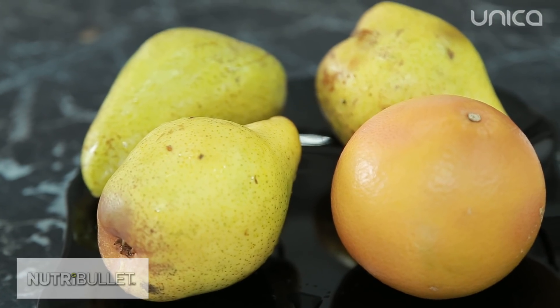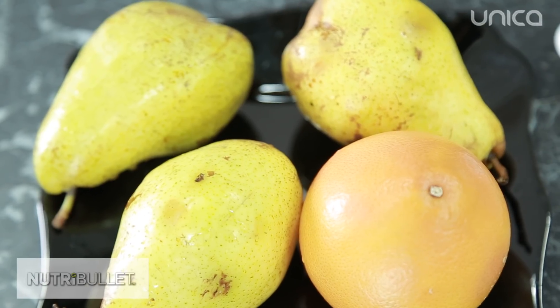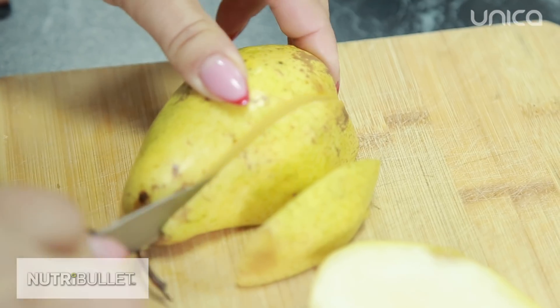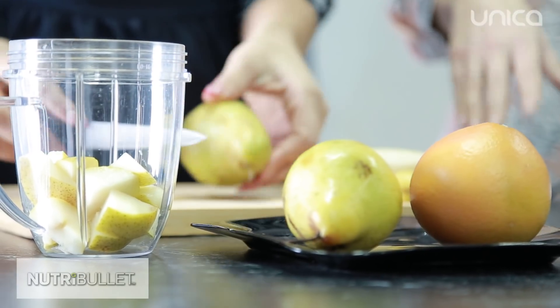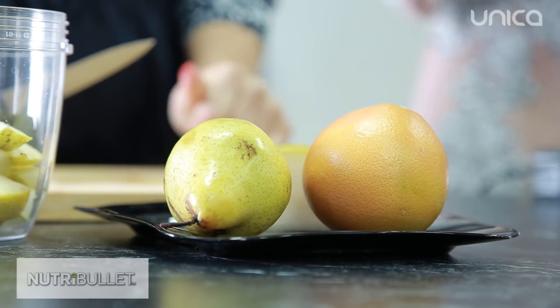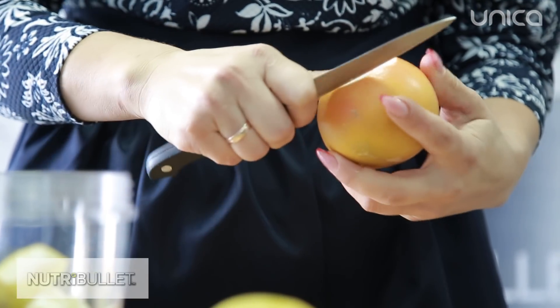Sucurile din fructe au un profund efect purificator asupra corpului. De regulă, fructele trebuie să fie consumate după ce au ajuns la maturitate, cu doar câteva rare excepții. Fructele nu trebuie să fie mâncate la aceeași masă cu alte alimente. Când bem smoothie de fructe sau legume, digestia durează 15 minute și sunt folosite aproape în întregime pentru hrănirea și regenerarea celulelor și a țesuturilor, cu minimum de efort din partea sistemului digestiv.